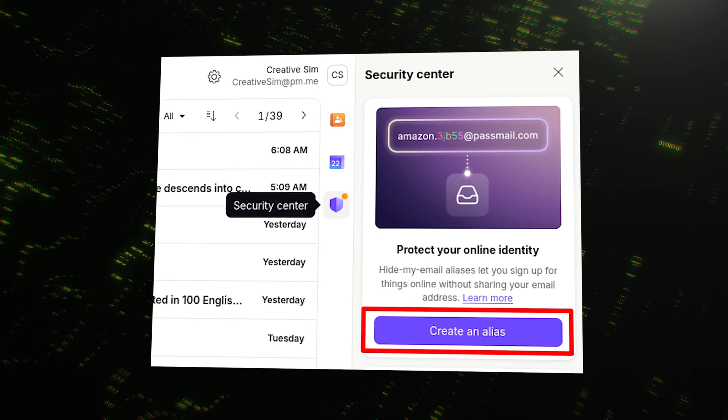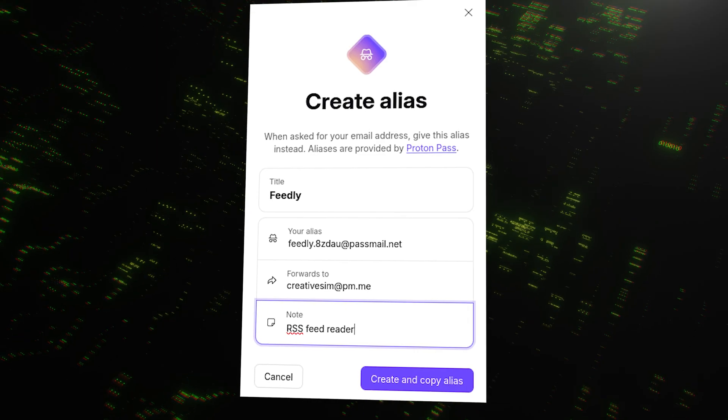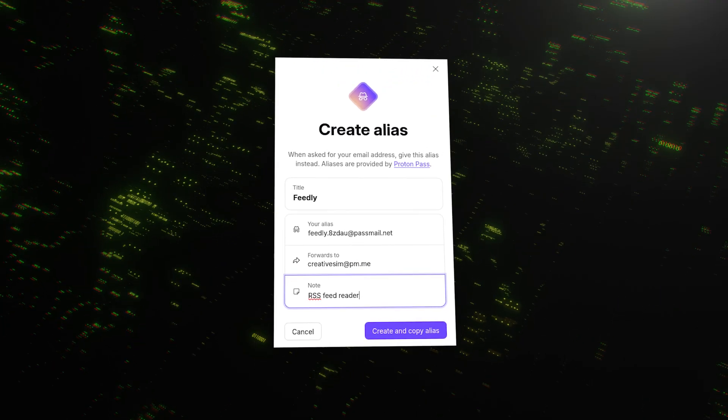Now for my favorite feature, and it's a total game changer: hide-my-email aliases. Think about all the newsletters, shops, and services you sign up for. You're handing your real email address out constantly, which leads to spam and exposes you in data breaches. With ProtonPass, you can generate a unique random email alias for every service. These aliases forward messages to your real inbox, but the website never knows your actual address. If an alias starts getting spammed, you just turn it off. It's brilliant.